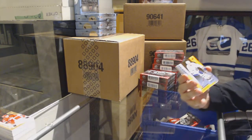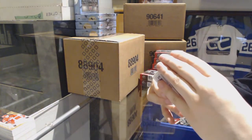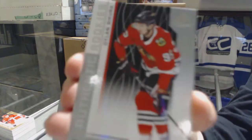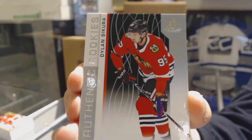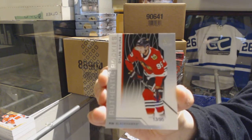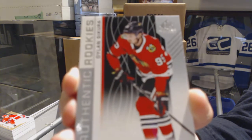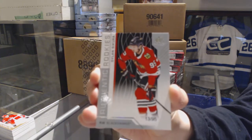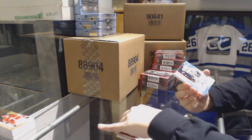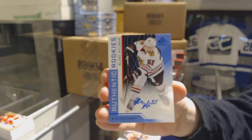We've got an orange numbered to 100 for the Leafs, Igor Ozhiganov. We've got a rookie card, number 295 for the Chicago Blackhawks, Dylan Sikura. Authentic Rookies blue auto for the Chicago Blackhawks, Blake Hillman.